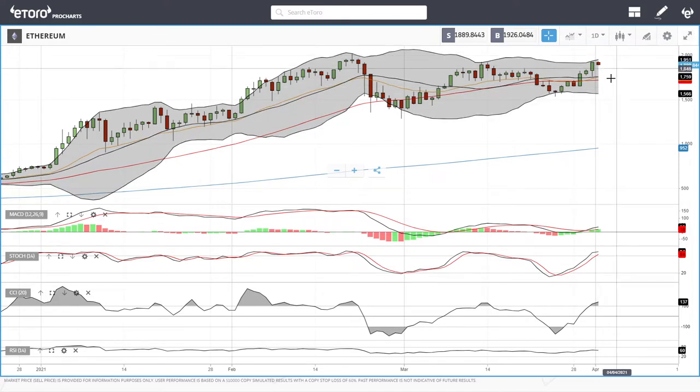A rally above here could lead us to 2,000, and if that breaks, all the way up towards 2,500. Technical indicators are fairly bullish at this current stage — MACD is bullish, CCI is bullish, stochastic is bullish, and RSI is currently flat.